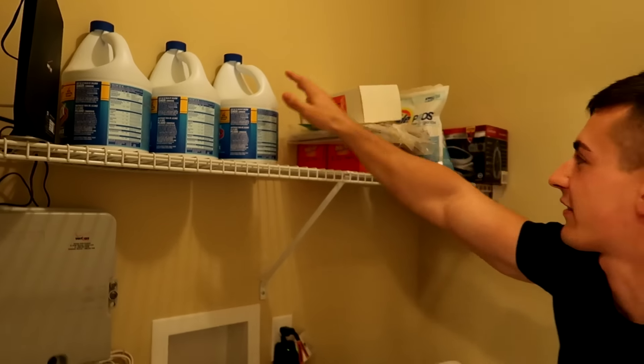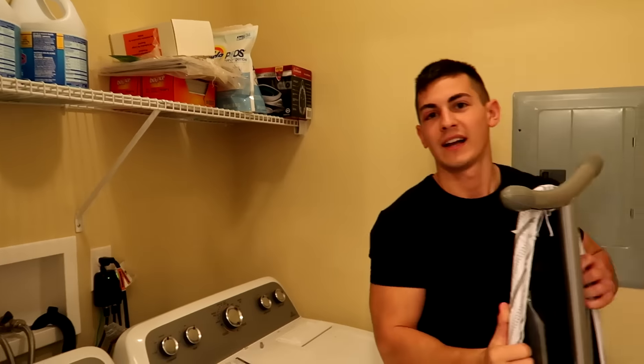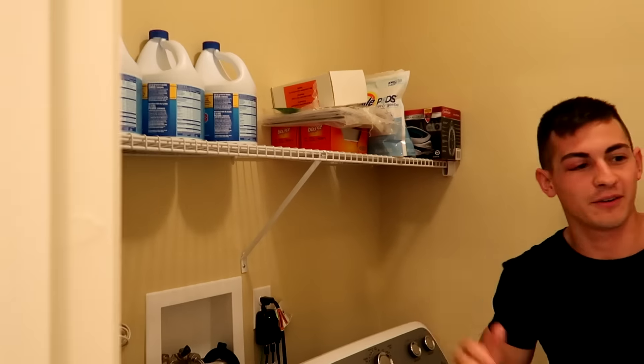Washer and dryer over here. We got the Verizon files up here, got some pods over here. Got some bleach pods. I got an ironing board, an iron, and then some fabric softeners.